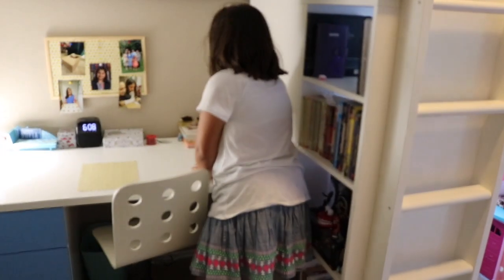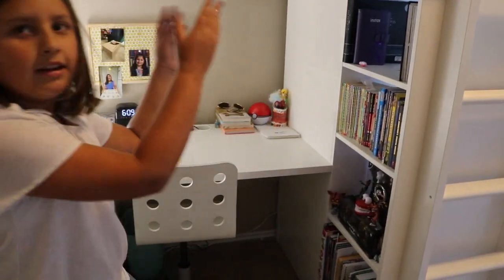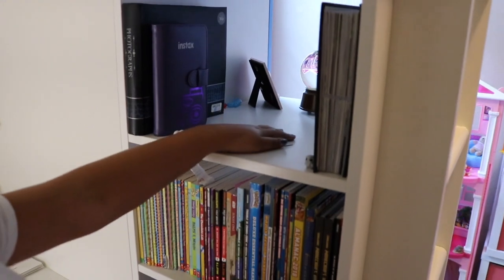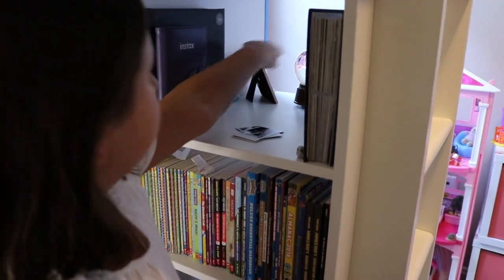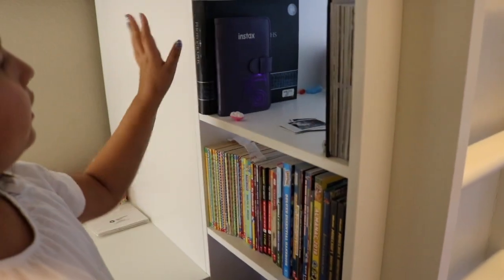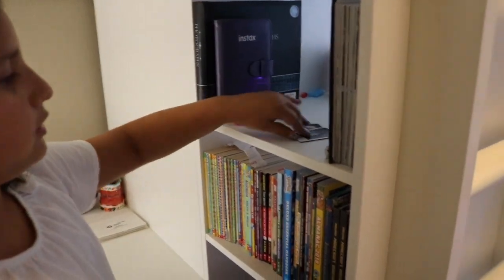Alright, now we can move on to this side. On the top we have pictures. Over here we have some things I'll show you in a minute. But I have a picture book here, another picture book here, and then I put my pictures — these kind of pictures — right here.